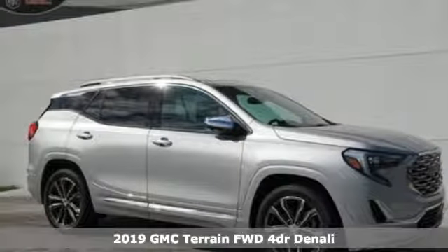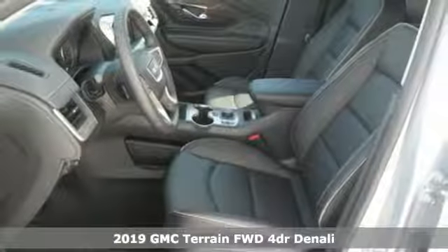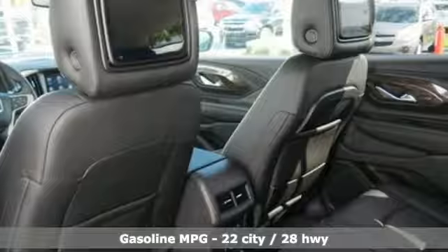Here's a new 2019 GMC Terrain. GMC, professional grade vehicles suited to fit your needs. It boasts an impressive list of features like these.